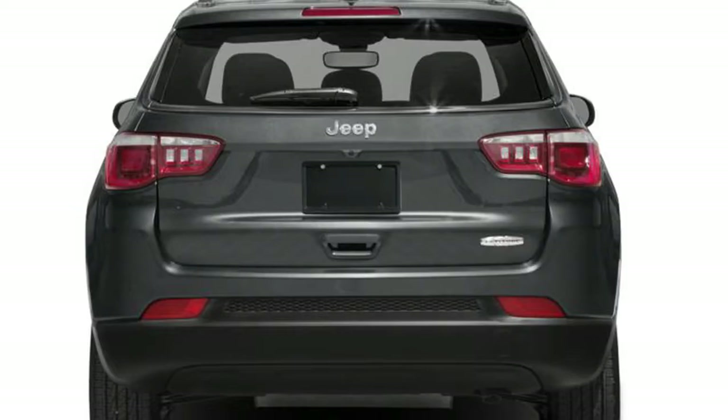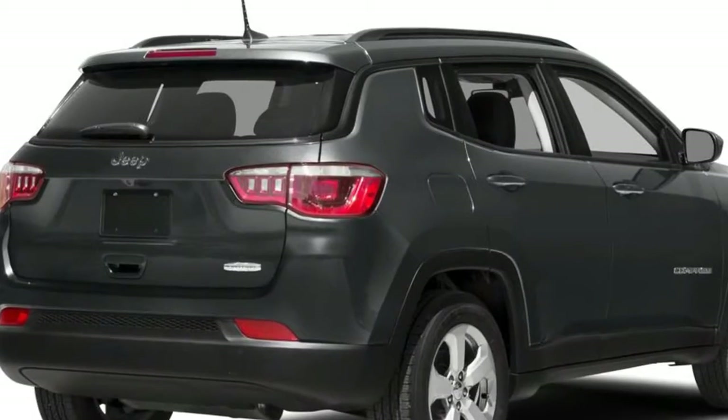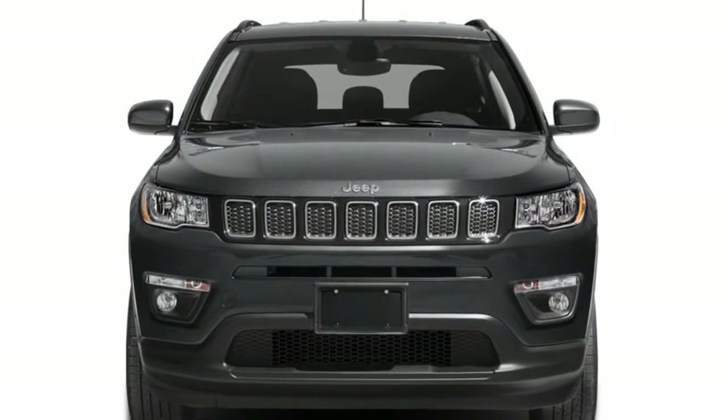American cars tend to have less refined cabins than European and Japanese cars, but the Compass's interior has a premium feel. That said, we were only given the top spec Limited and Trailhawk to drive, with their leather seats, large screens and all the fancy trimmings.